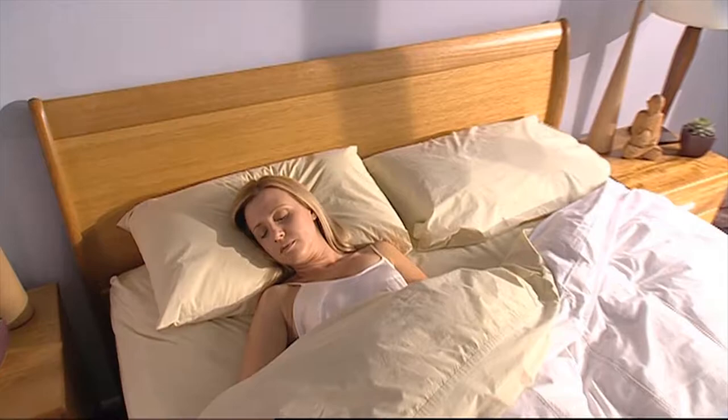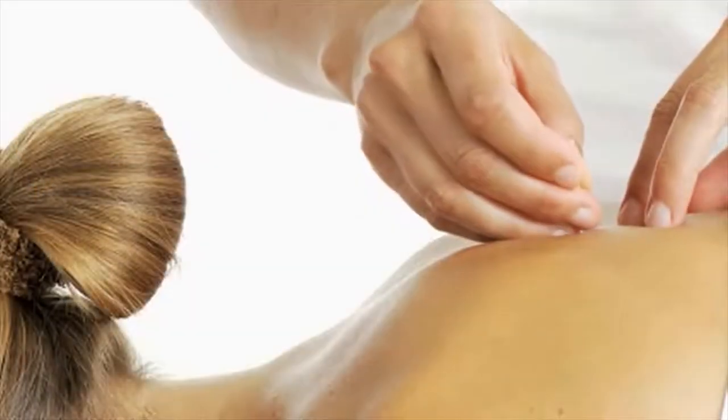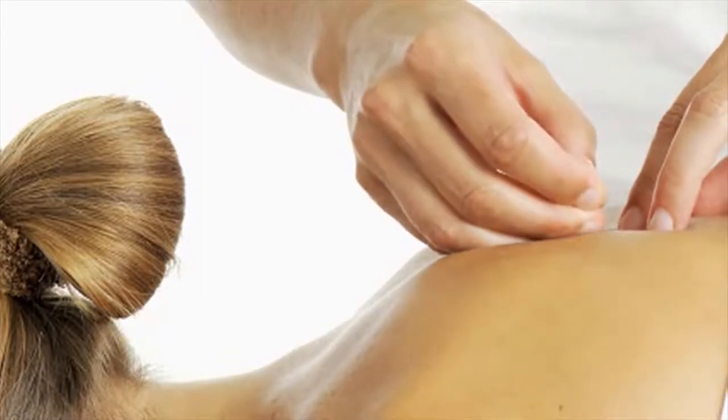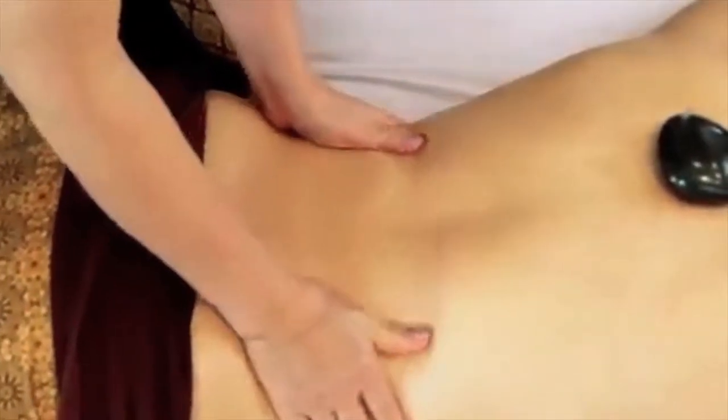All you need to do is go to sleep and let Biomagnetics work throughout your body. Sleeping on the Natural Biomagnetic Underlay is like receiving mild acupuncture or a deep tissue massage every night.